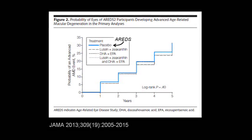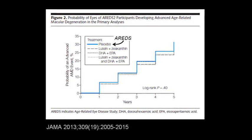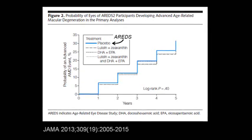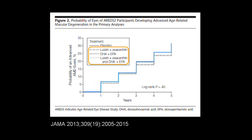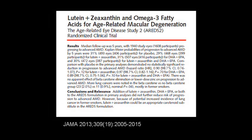Usually I would present a graph like this by giving a different color to each of the separate lines. But here, they are all so close together there is not a significant difference between them. In other words, the changes in AREDS2 — adding lutein plus zeaxanthine, or omega-3 fatty acids, or their combination — in general did not improve the results over the original AREDS formula. Here is the abstract summary if you want to pause and read the details.